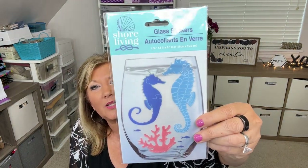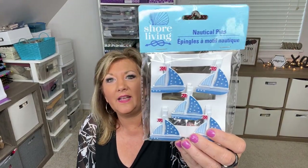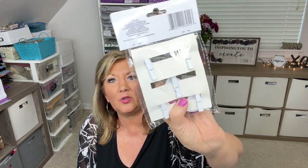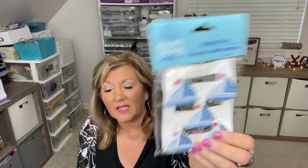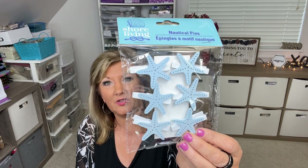They also had a glass sticker with seahorses — my sister and I both love the beach. Then these are cute little decorated clothespins — you get five, already decorated. And starfish ones too — you get six. I mean, I don't even have to do anything, they're already done!